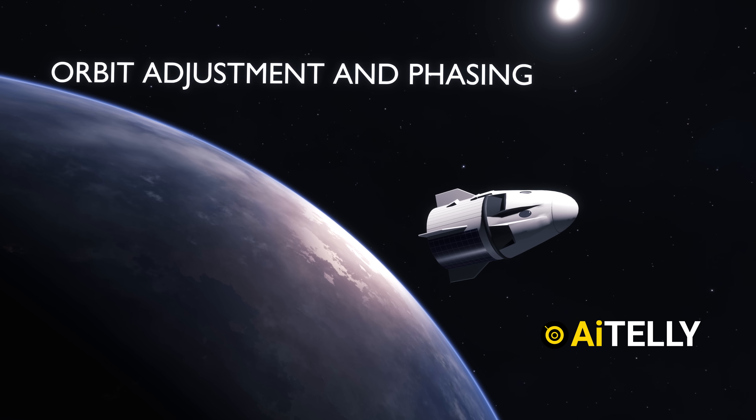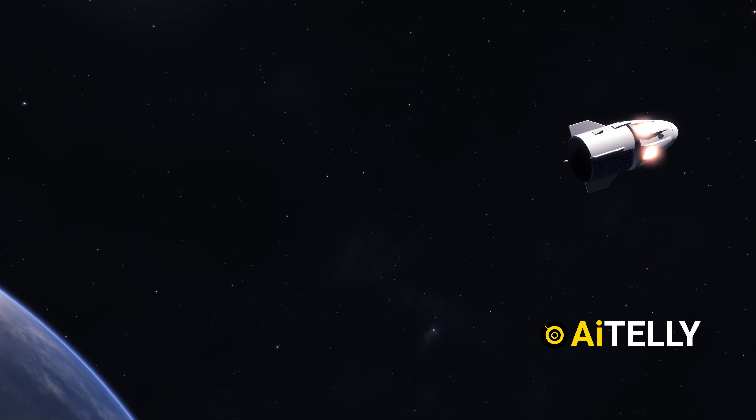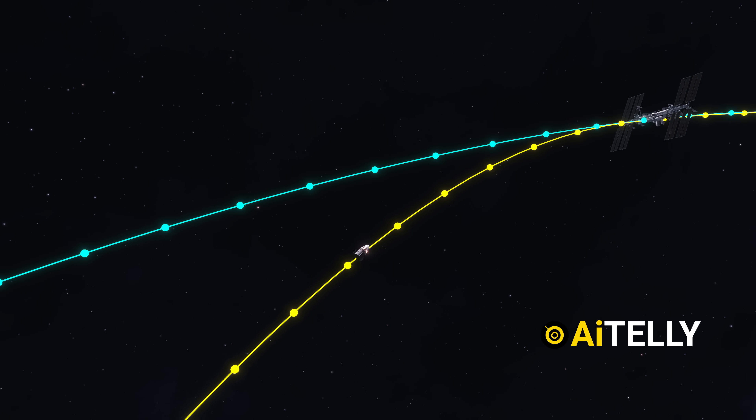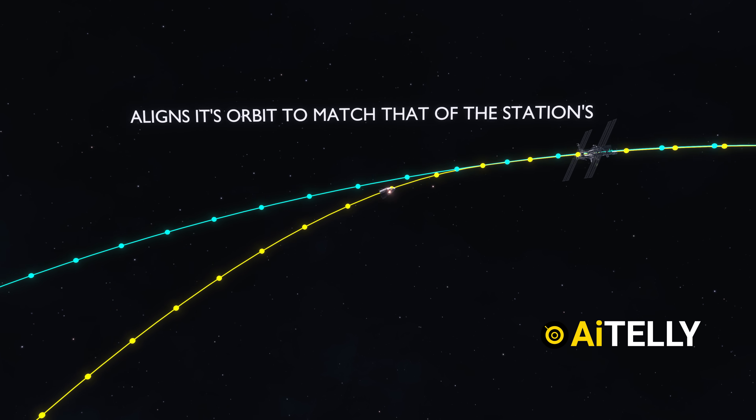This is the orbit adjustments and phasing stage. Once in orbit, Crew Dragon performs a series of small engine burns to fine-tune its trajectory toward the International Space Station. Gradually, the spacecraft aligns its orbit to match that of the station.